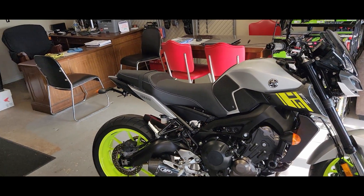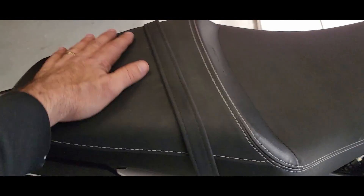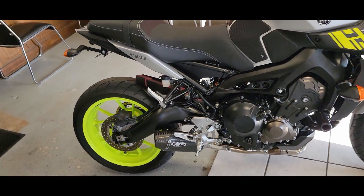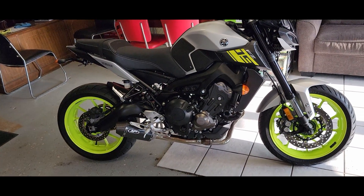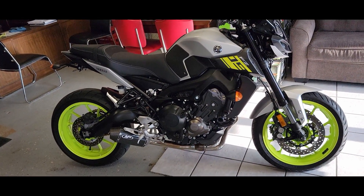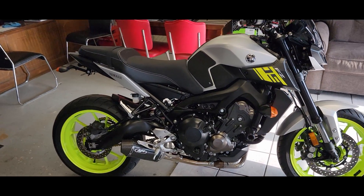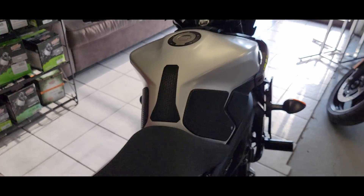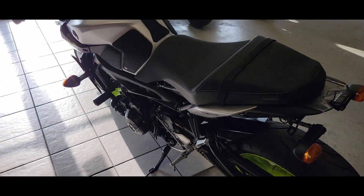If you want to have a passenger on this bike, it's set up for that — two passenger pegs, the rear seat is large enough, and it's definitely comfortable, way more comfortable than most sport bikes. Somebody riding two-up style is going to be a little more upright than on a normal sport bike where you're leaning far forward. It makes it a lot easier to ride with a passenger.